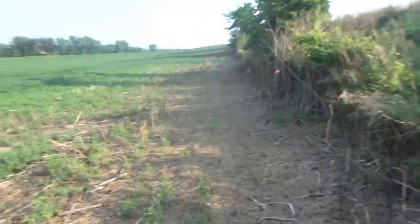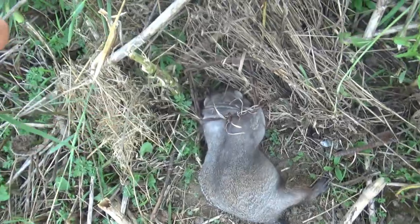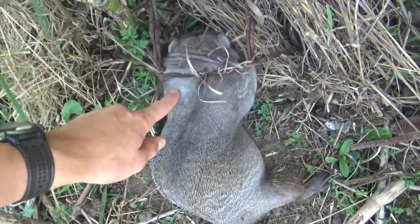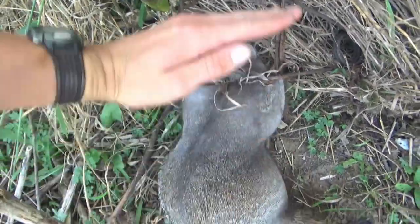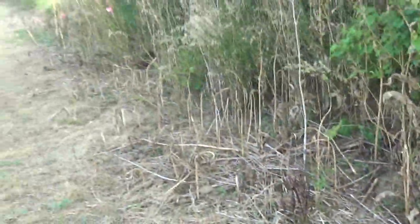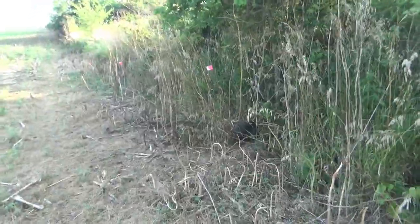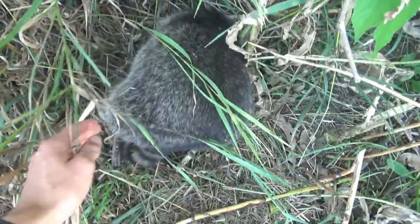We got something else — that is an odd-looking groundhog. I don't know if you can tell on camera, but he's almost furless. There's just no fur up that way, and all this fur right here is really short. Nothing in the next one, and then we got something — looks like another raccoon. I can't believe there's that many raccoons here.